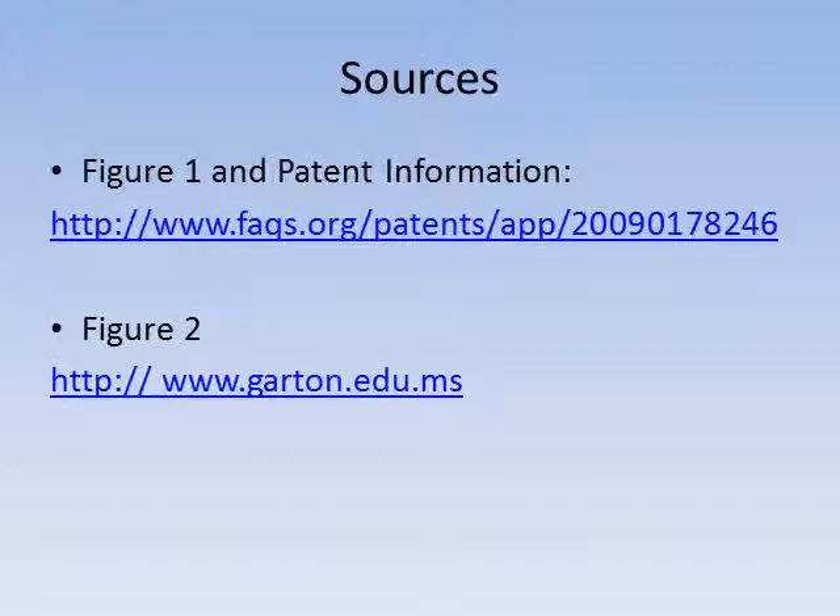And that concludes my presentation for today, and here are my sources. Once again, if you have any questions, feel free to email me at samsonlam at warmmail.com. Thank you very much.